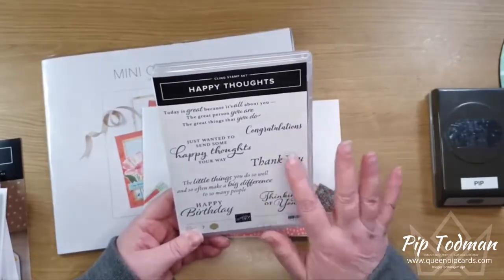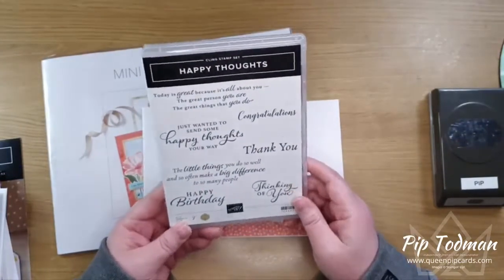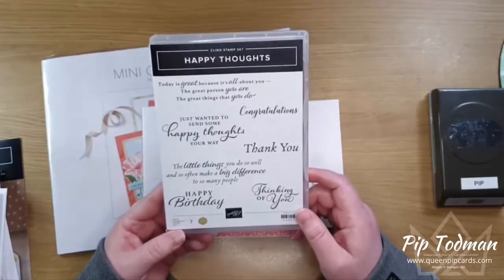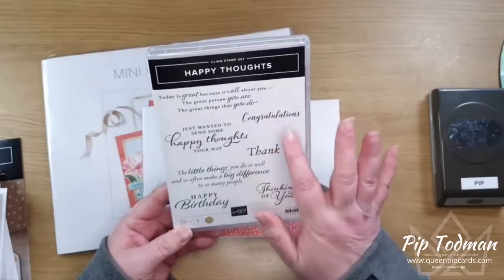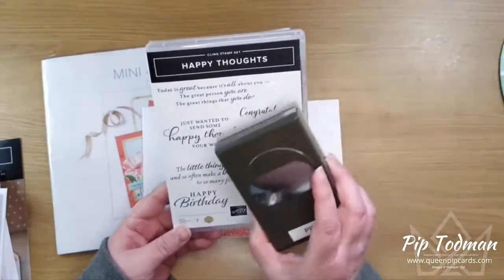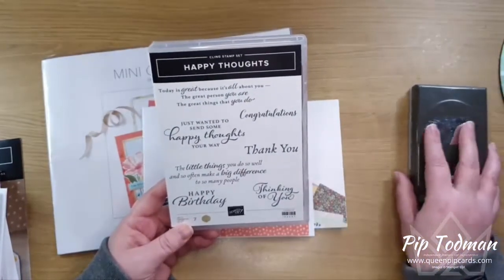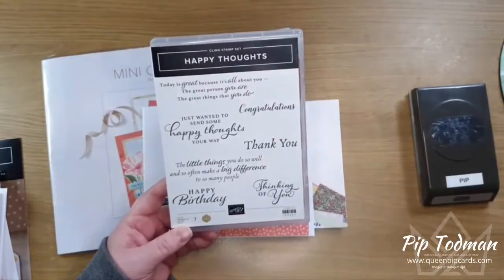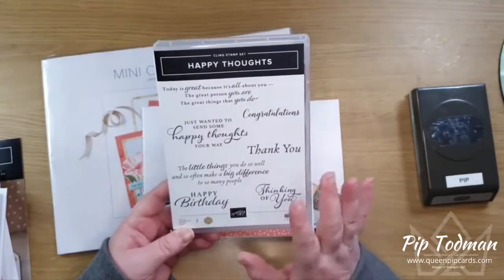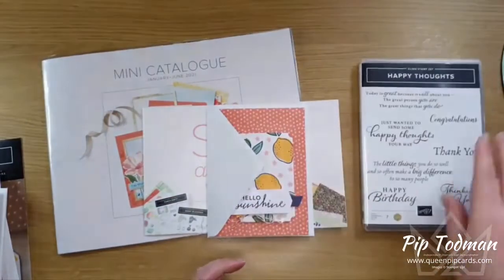'The little things you do so well and so often make a big difference to so many people' — which is so true. You've also got congrats, thank you, thinking of you, and happy birthday — some lovely sentiments. Jackie, like me, loves simple cards, and she wanted all of these sentiments designed to fit into our punches — the tailored tag, timeless label, lots of different punches. She really thought about the stamp set.